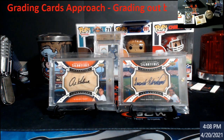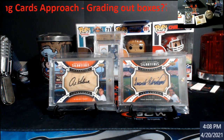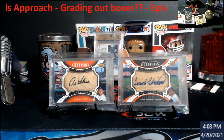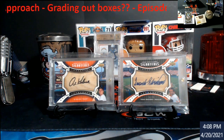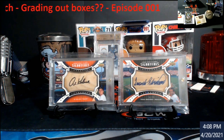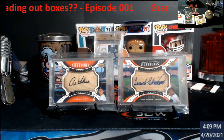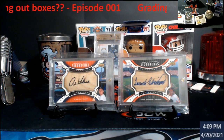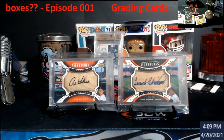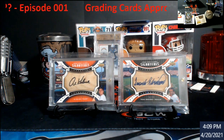Welcome everybody to the new series I'm starting - it's basically going to be the grading cards approach. Right now Beckett's backlog is huge, PSA shut down everything from Super Express up, and SGC has pretty much tripled their prices, HGA is a lethal lottery - so getting cards graded right now is a difficult task unless you already have them in the system.